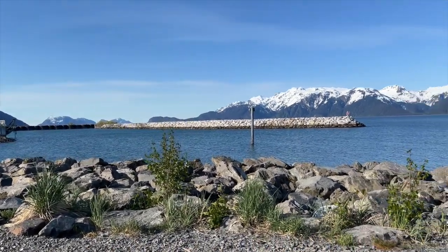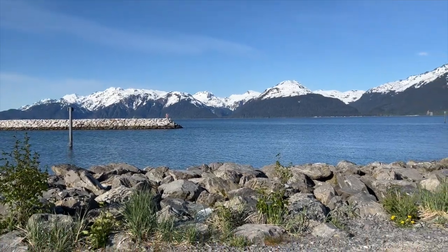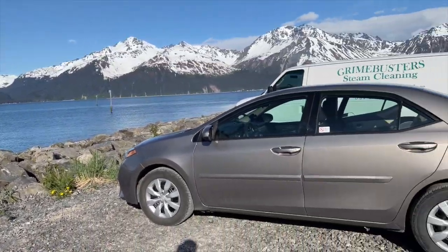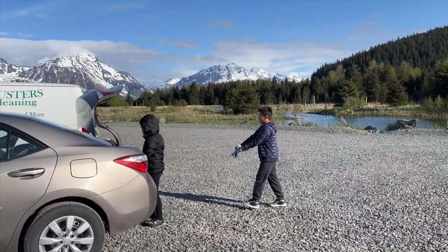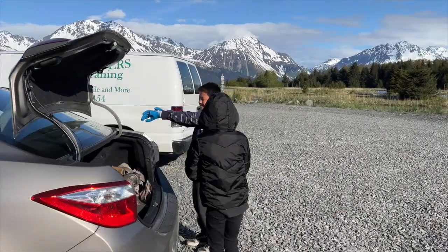Welcome back to another video. Today I'm in Seward, Alaska. Current time is 8:47, May 25th. It's a bit windy today. We are out here at Spring Creek. I got my nephew and my niece. This is their first time salmon fishing.